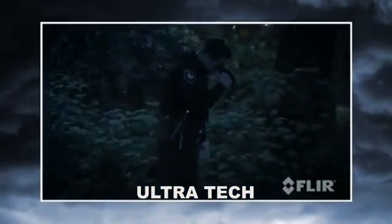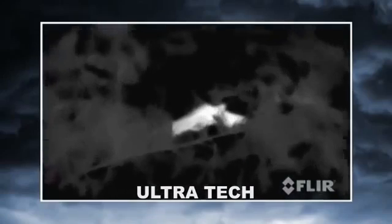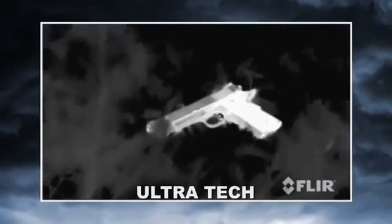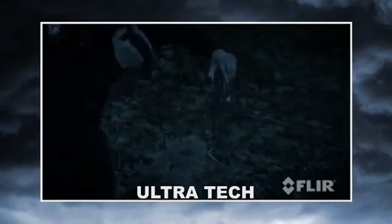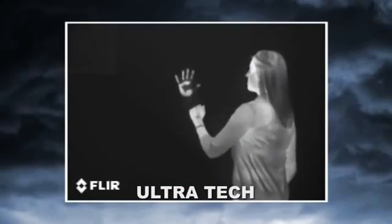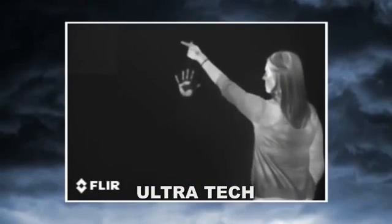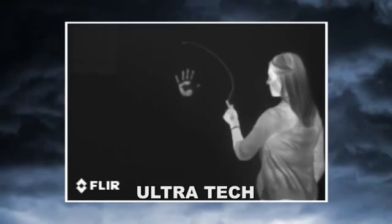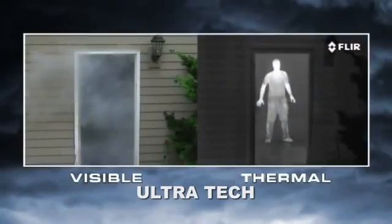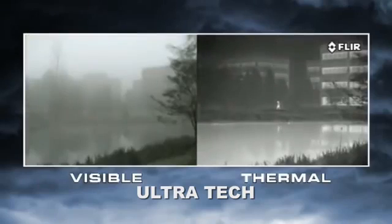Thermal cameras provide tactical advantages that other night vision technologies just can't touch. They don't just help you to see — they let you see things invisible to the naked eye. Thermal cameras make pictures from heat, not light. Day and night, they let you see clearly in any conditions, including through smoke and light fog.